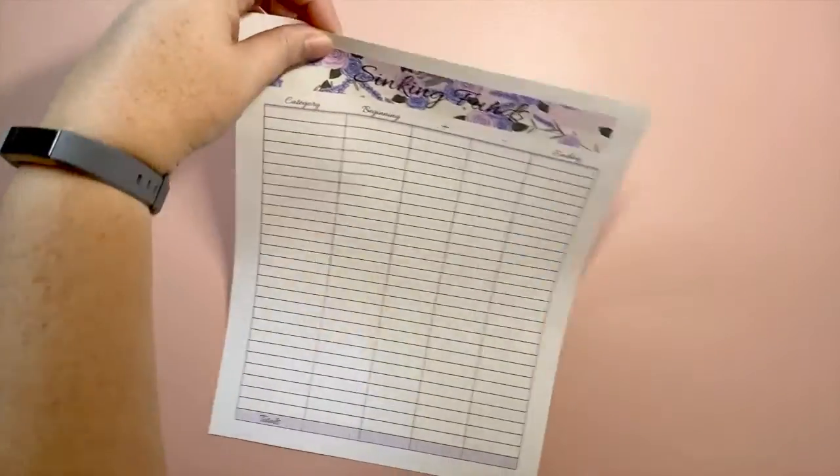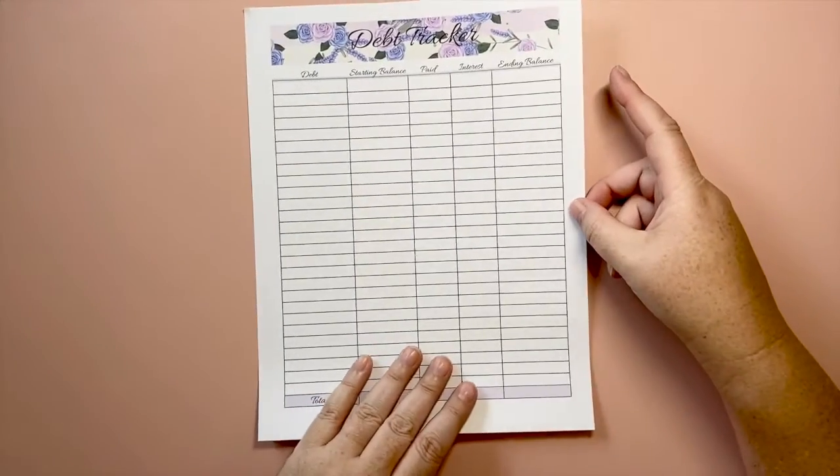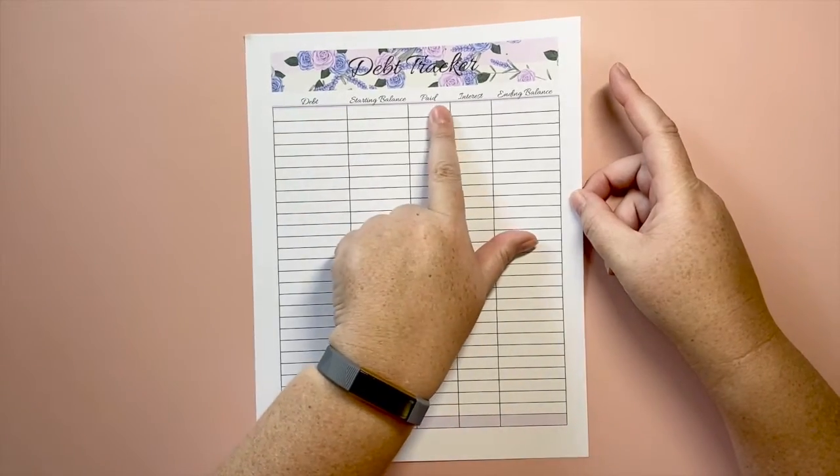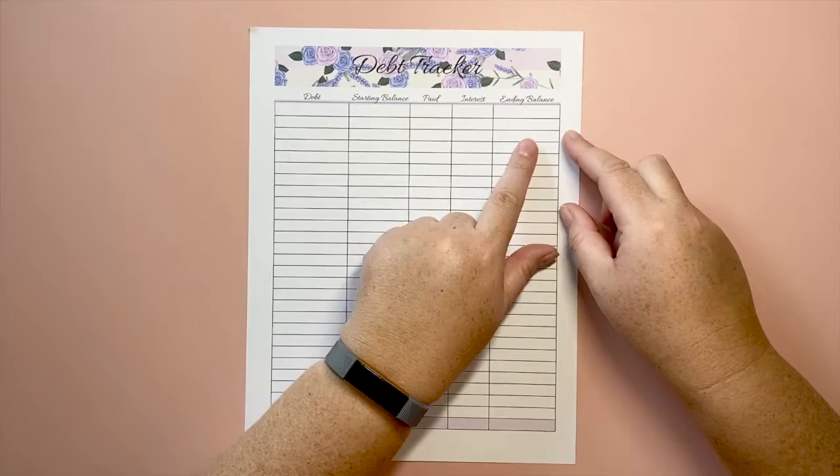I also have a debt tracker where you can track your debt: the starting balance, how much you paid, any interest paid, and then the ending balance.